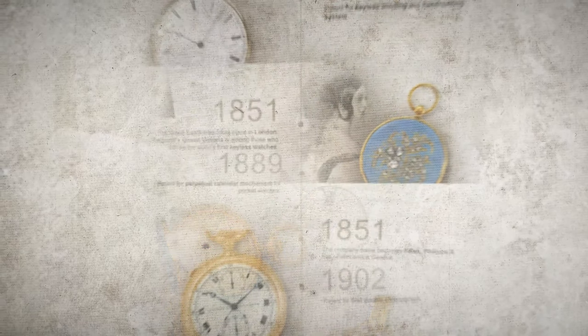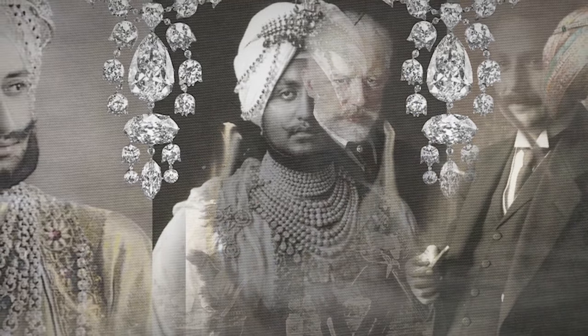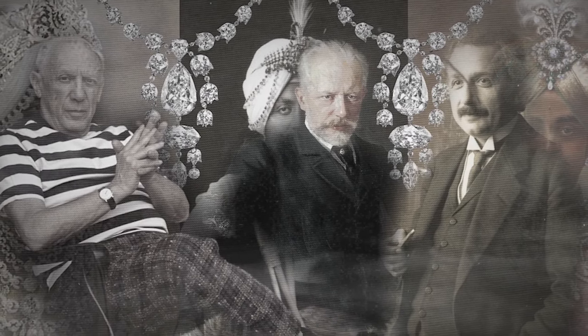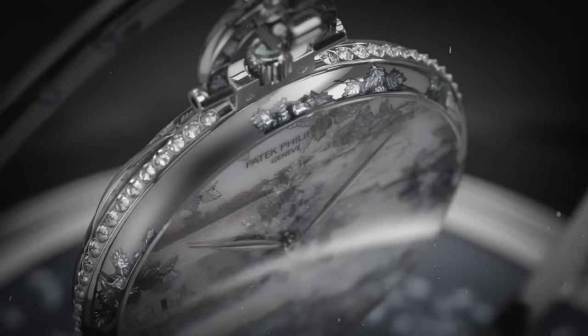For over a century, Patek Philippe has symbolized the pinnacle of horological mastery, a testament to what human hands and ingenuity can achieve. Crafted with unparalleled precision, these timepieces are more than just watches — they are legacies encased in sapphire crystal.